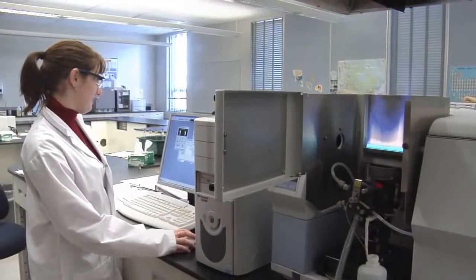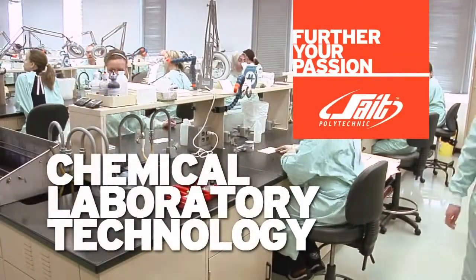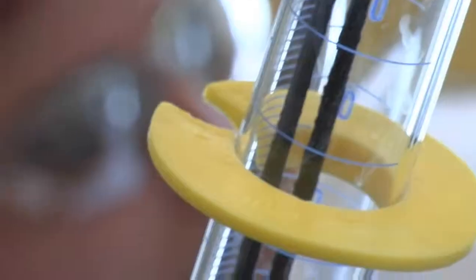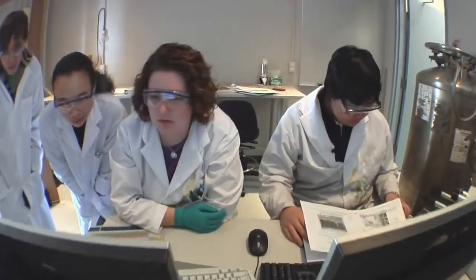Like the sciences? Want a career that's sure to get a positive reaction? Choose Chemical Laboratory Technology at SAIT. As a chemical technologist, you'll work hands-on with chemicals and compounds, from sulfur and cement to petroleum and plastics.